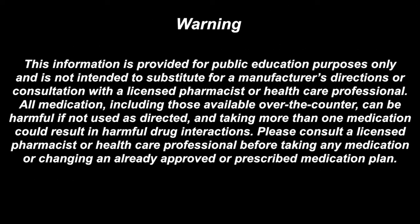This information is provided for public education purposes only and is not intended to substitute for a manufacturer's directions or consultation with a licensed pharmacist or healthcare professional. All medications including those available over the counter can be harmful if not used as directed, and taking more than one medication could result in harmful drug interactions. Please consult a licensed pharmacist or healthcare professional before taking any medication or changing an already approved or prescribed medication plan.